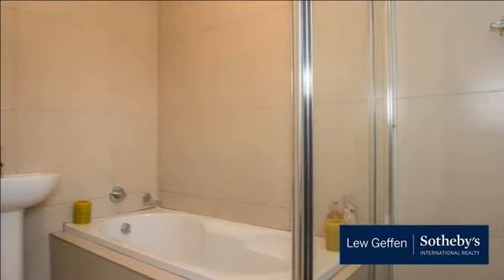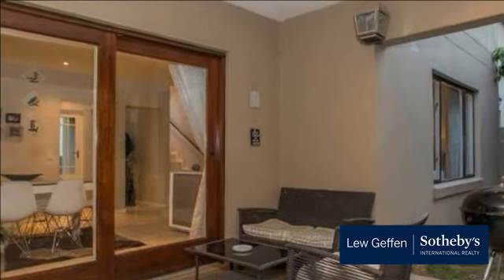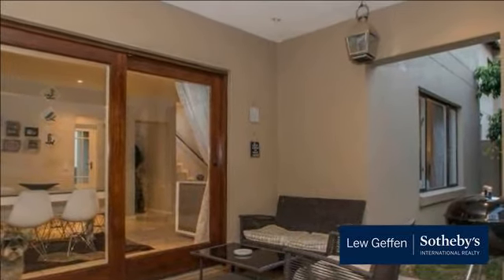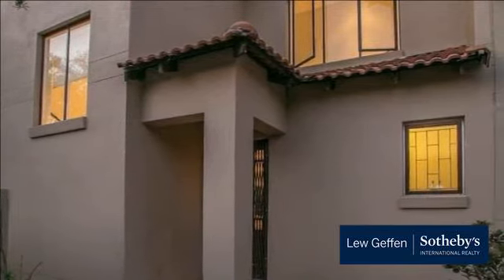Also close by are Fourways Mall, Broadacres, Cedar Square, Monte Casino, and Northgate for all your shopping requirements, entertainment, and restaurants.